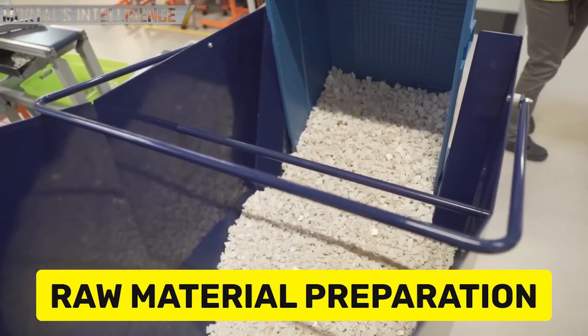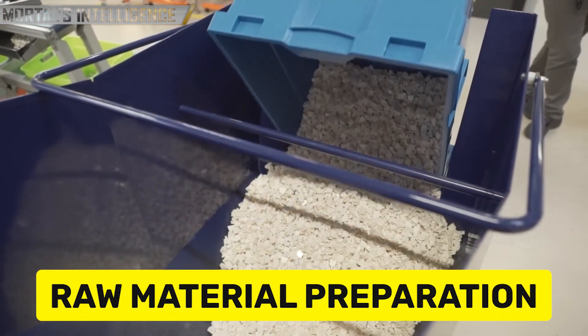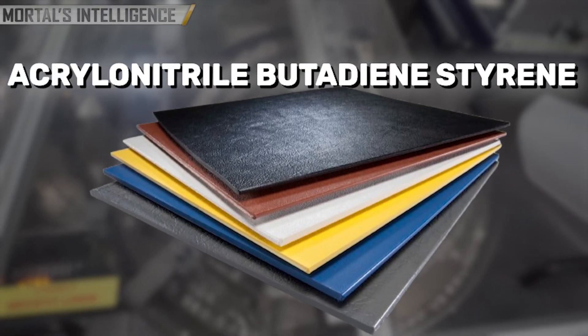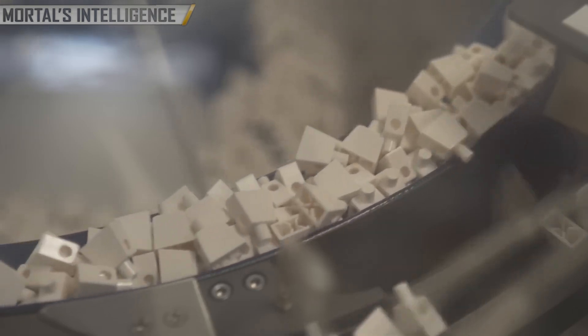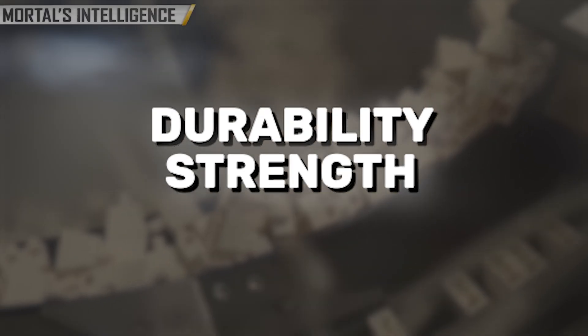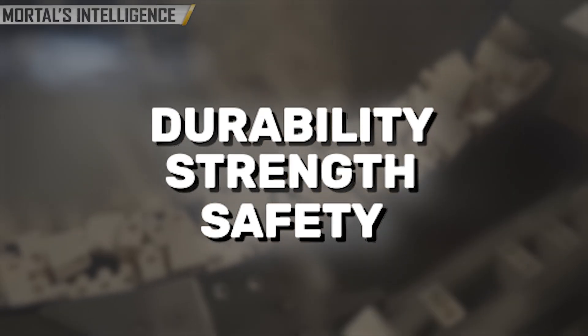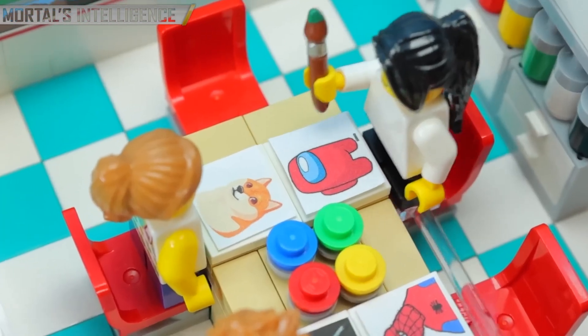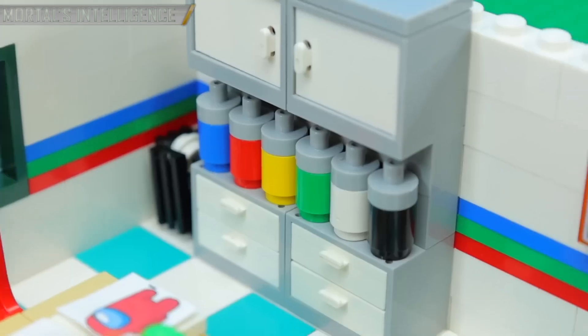The journey of a LEGO brick starts with raw materials, primarily a high-quality plastic known as Acrylonitrile Butadiene Styrene, or ABS. This plastic is chosen for its durability, strength, and safety, making it ideal for children's toys. This special plastic can withstand years of play, ensuring that LEGO bricks remain intact and compatible over time.